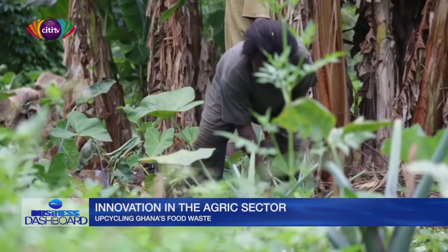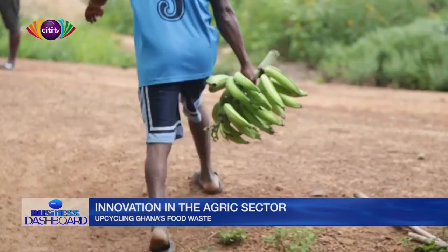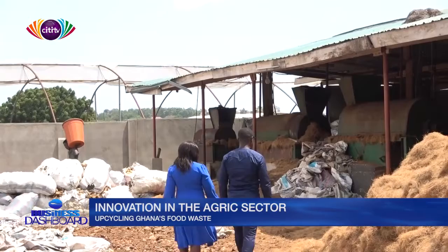Each year, more than 1 million tons of agricultural waste is generated from farming in Ghana. Innovators in the agricultural ecosystem are working to provide a viable alternative to the traditional methods of waste disposal.